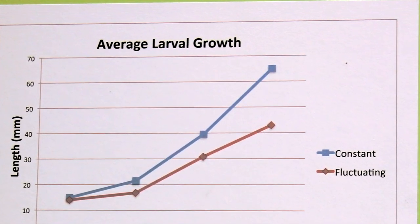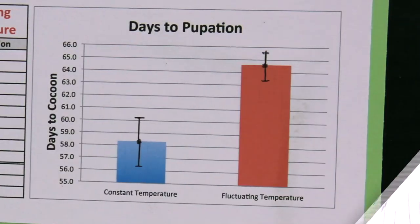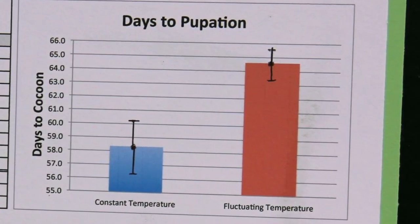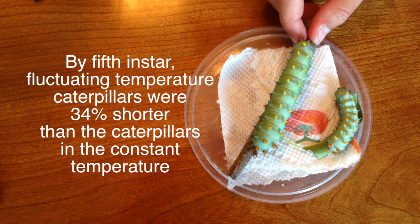Caterpillars in a fluctuating temperature treatment grew much slower and went into cocoons shorter in length than the caterpillars at the constant temperature. By the fifth instar, fluctuating temperature caterpillars were 34% shorter than the caterpillars in the constant temperature.